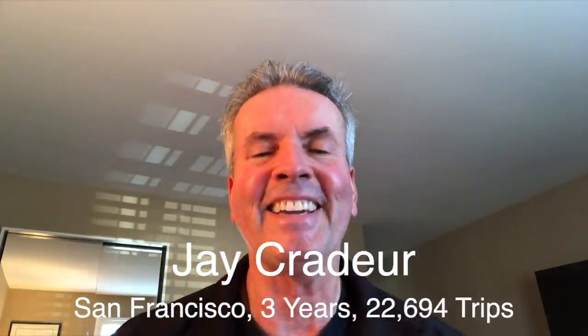Today we're going to talk about screening rides — ride screening — what it is, how to do it, and should you do it. Stick around, because at the end of the video I'm going to share two live examples of how to do ride screening with both Uber and Lyft. This is Jay Crater with The Rideshare Guy, and today we're going to talk about a few different aspects of ride screening.